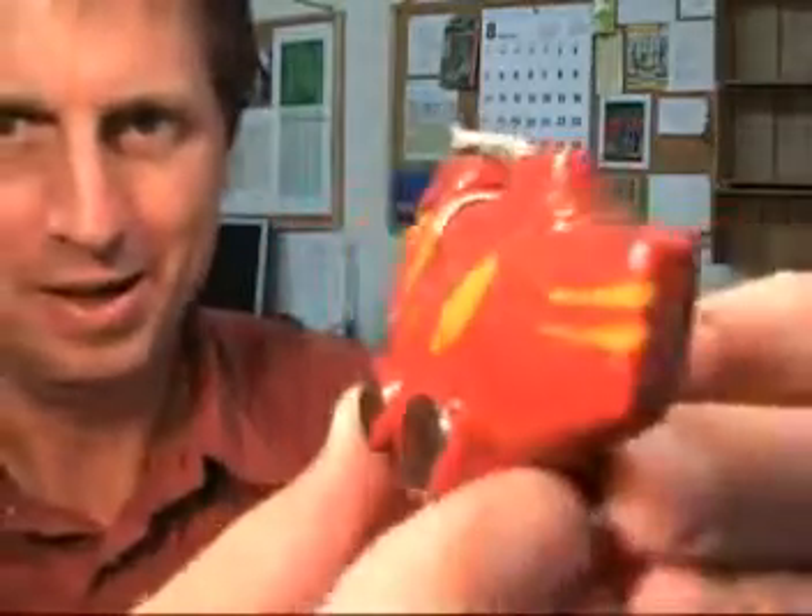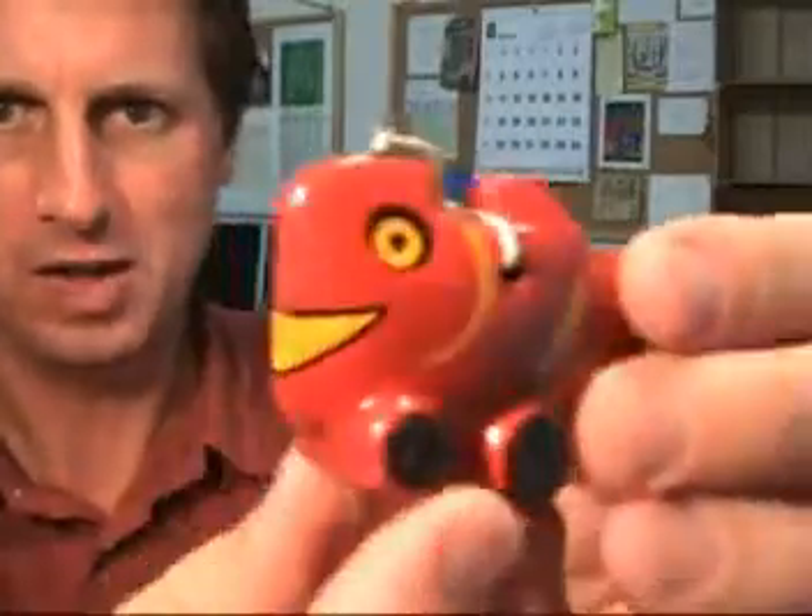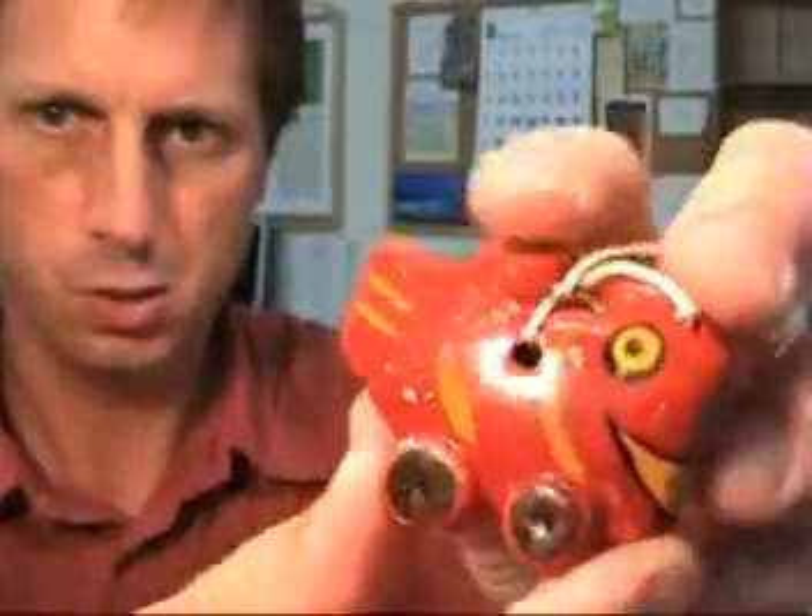Fish on Wheels — that's the only term I can think of to really describe this particular item. This is a small Japanese craft item made of ceramic that depicts a happy fish with wheels. What more can I say?